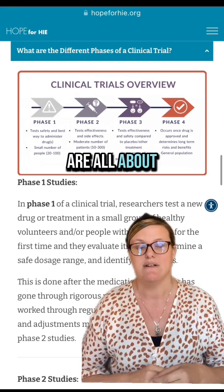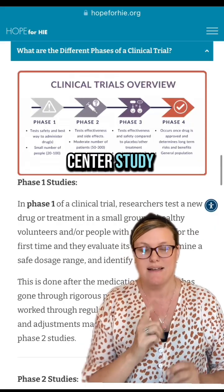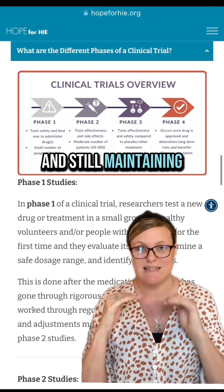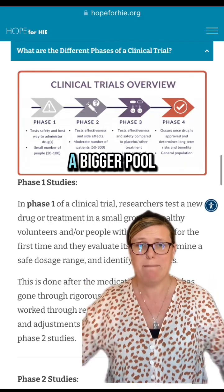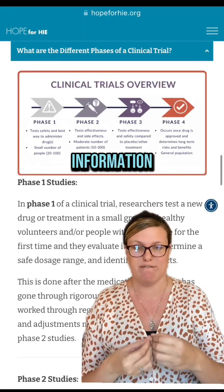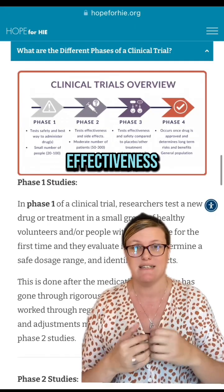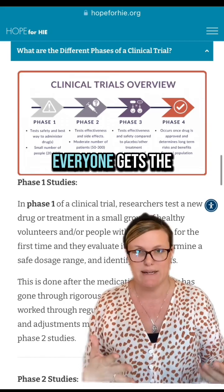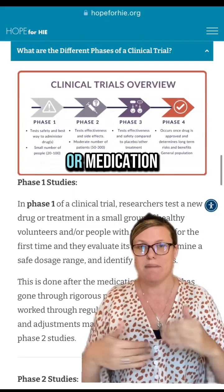Phase three trials are where, if phase two safety data looks good and initial data shows a positive direction, the intervention moves to a multi-center study with hundreds of participants, still maintaining placebo control and the therapeutic intervention. With a bigger pool to learn from, you get more information about how effective something is. Phase four trials — if effectiveness is confirmed — go to open label with no placebo group, where everyone gets the intervention and you gather longer-term outcome data.